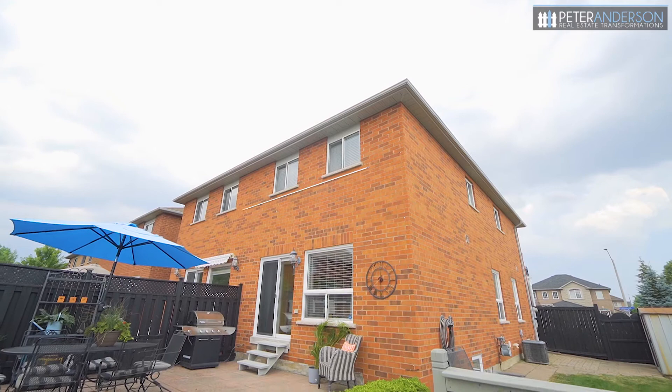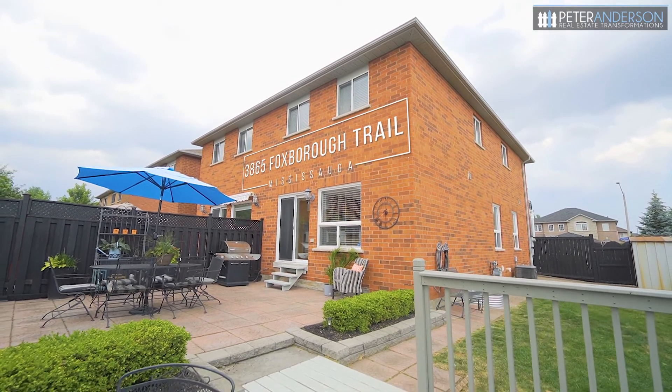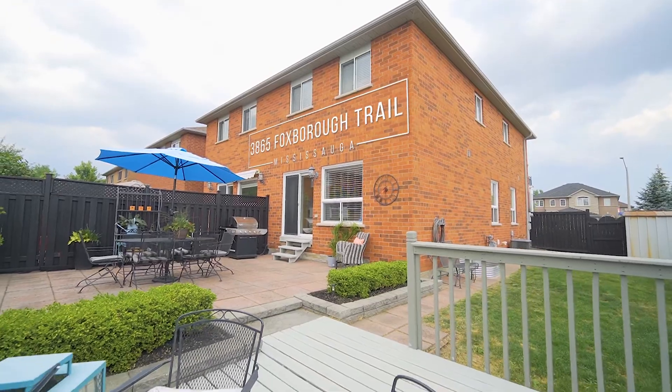Thank you for taking the tour through this amazing home. If you have any questions or if you'd like any more details, please give me a call. Again, it's Peter Anderson from Keller Williams. Thank you so much for watching.